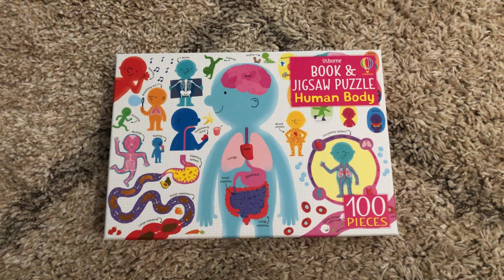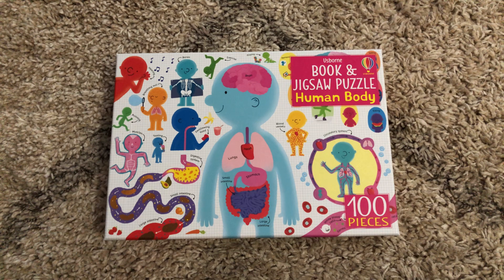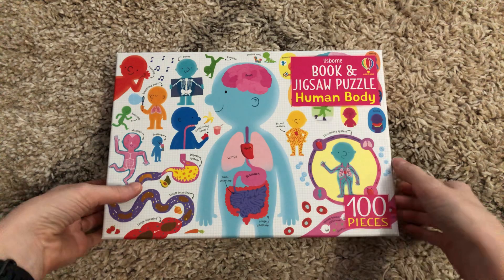Hi, welcome to Amy's Reading Nook. I want to show you a brand new release from October 1st of 2020. We are adding to our jigsaw collections for this midseason release — this is the Human Body. It does say book and jigsaw, and this is a 100-piece puzzle.